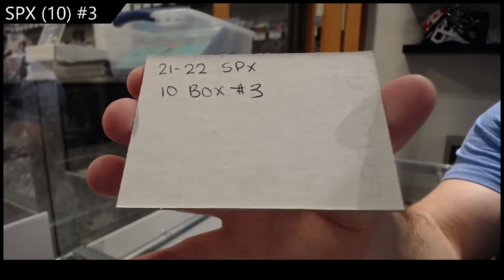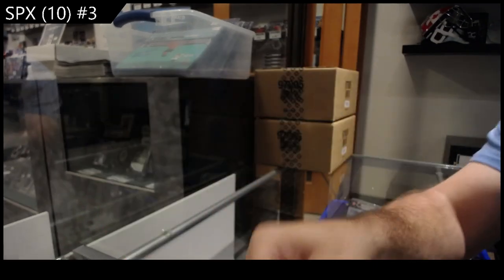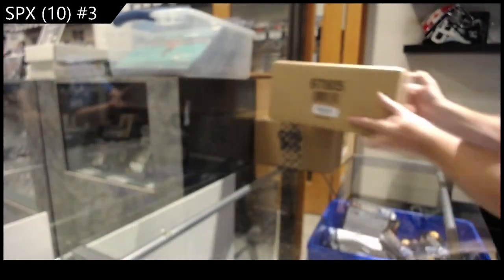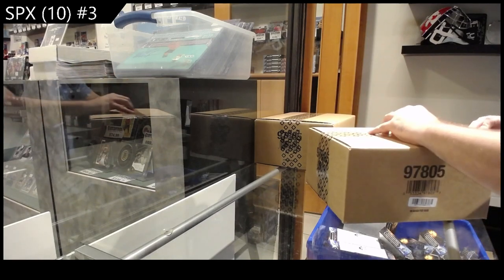21-22 SPX box number three, and then we'll work on the fives after this, and then the twos.